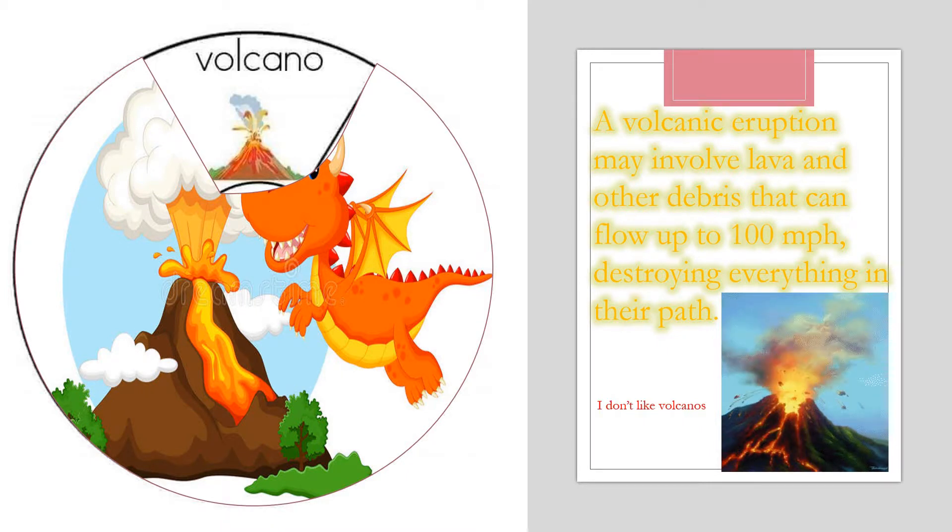Now can you put volcano in a sentence, please? I don't like volcano. Awesome!